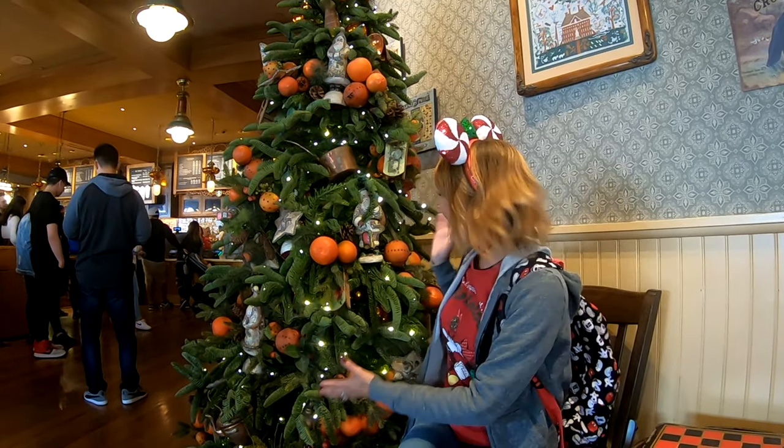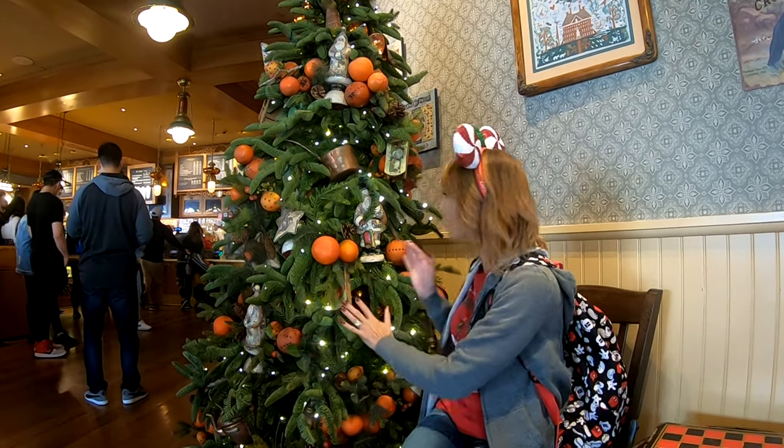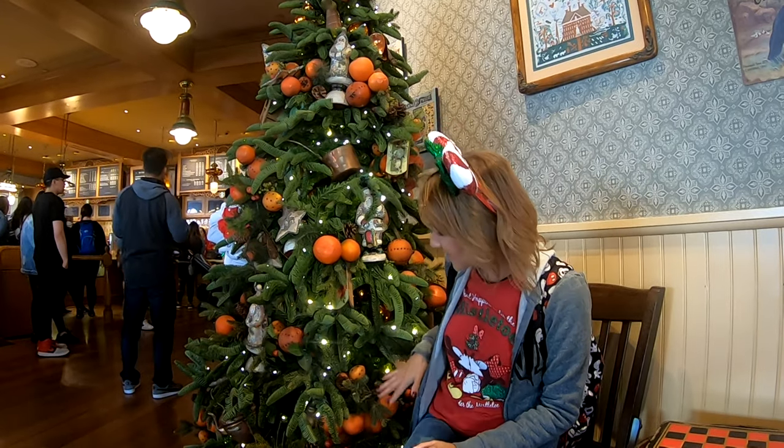Inside the Market House is another tree. It is really cute — it has oranges and pine cones and it's themed to the restaurant in here, which is primarily Starbucks and food. They've done a nice job of decorating it with food items, and I really love this tree because most people don't even know it exists unless you actually come inside and look around.